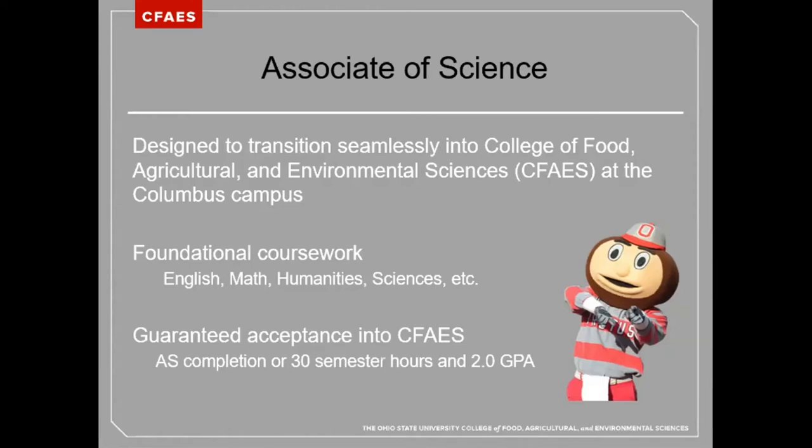Students pursuing an Associate of Science degree will complete the foundational coursework necessary for a four-year bachelor's degree. In addition to the core courses, a number of major-specific courses will be in the curriculum. Upon completion of the Associate of Science degree, students are guaranteed acceptance into the College of Food, Agricultural, and Environmental Sciences, where they will complete the final two years of their bachelor's degree.